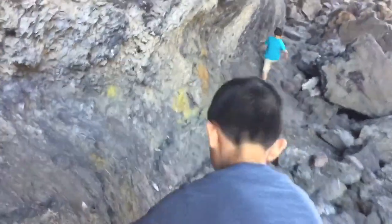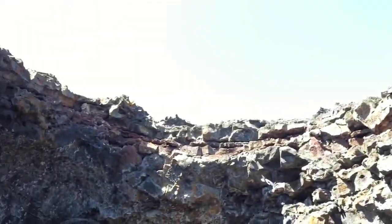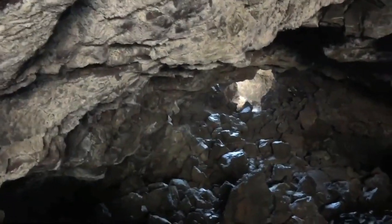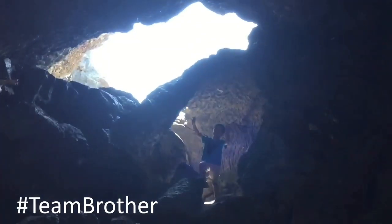Unfortunately, we didn't see any bats, but we saw plenty of pigeons. Don't let them poop on your head, brother. There it is — the way out. Brother is the first to get there. We have reached the heart of the cave. Smile! Cheese!